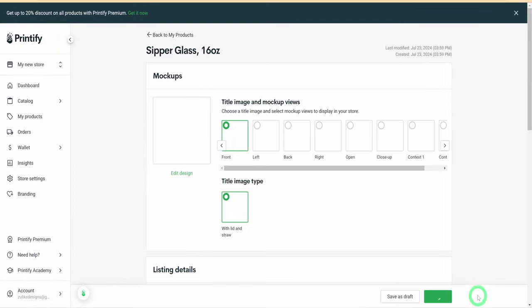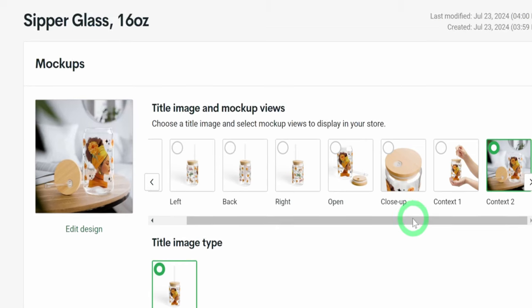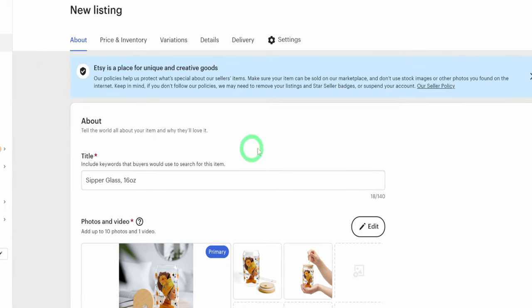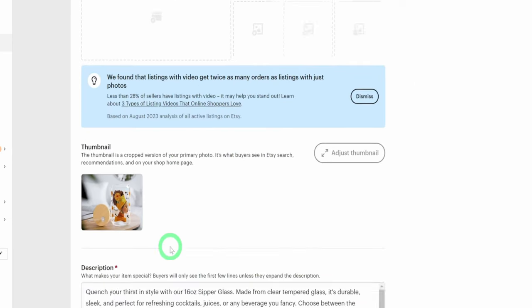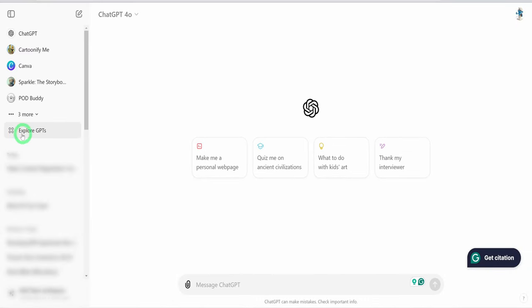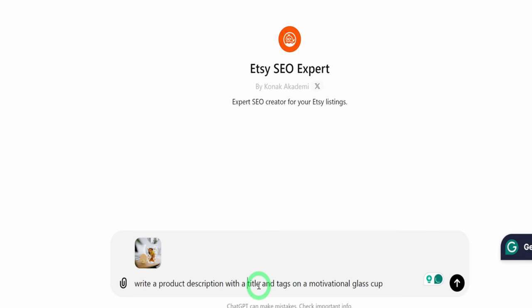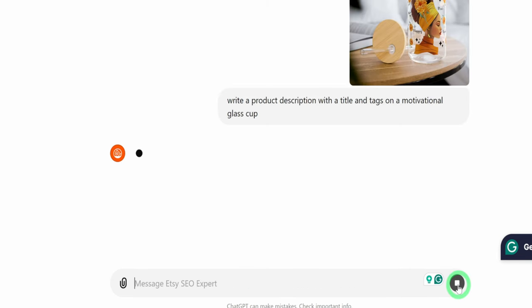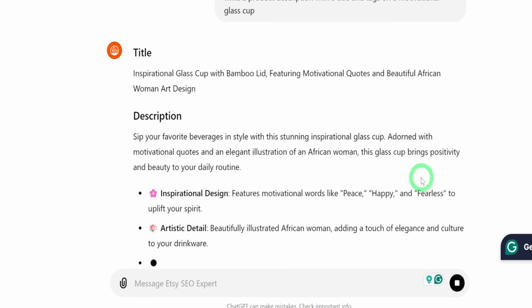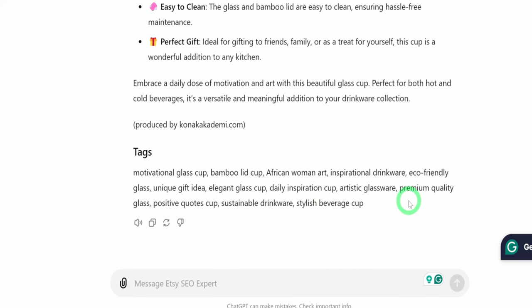Next is to add product titles, descriptions, and tags. You can either add the information on Printify and publish it to Etsy, or publish the product first and make changes on Etsy. To help generate the title, description, and tags, use a combination of a GPT within ChatGPT and a niche research tool like Everbee. Head over to ChatGPT, click on 'Explore GPTs,' and search for 'Etsy SEO Expert.' Once open, ask it to write a product description with title and tags for a motivational glass cup. You can also add the image of the design for better context — it generates a well-written and detailed description, but you will need to tweak it and add relevant keywords people are searching for on Etsy.